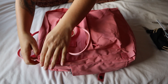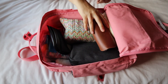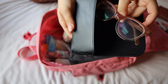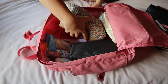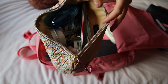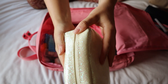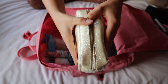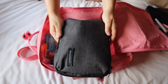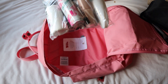Moving on to the main compartment, I have my sunglasses, my normal glasses, my toiletries bag, my makeup bag with very little makeup in it, my electronics bag — I got this bag on Amazon after seeing it in someone's YouTube video — and lastly my liquids bag.